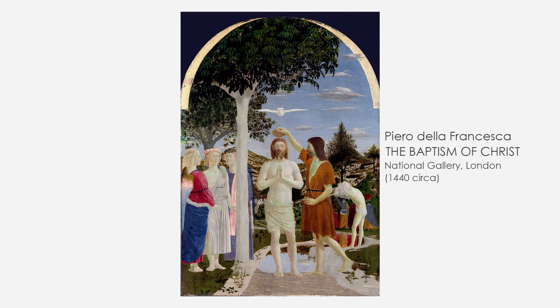This painting, apparently simple, is actually full of symbolisms and meanings. We shouldn't be surprised since Piero was not just a great artist, but also a very good mathematician, humanist and one of the first experts on perspective.